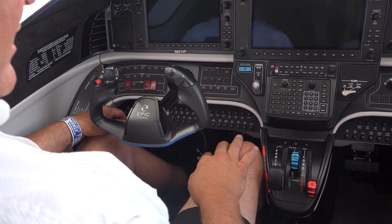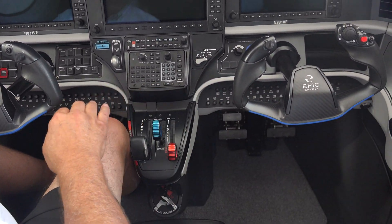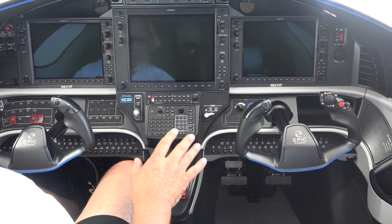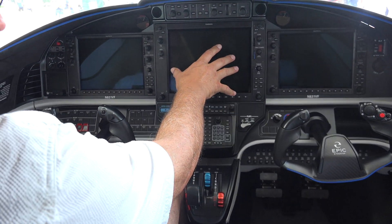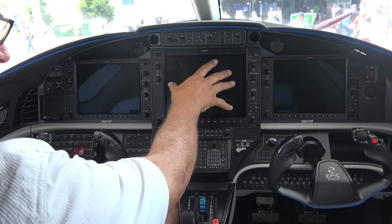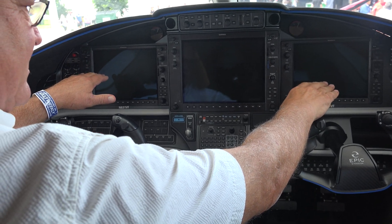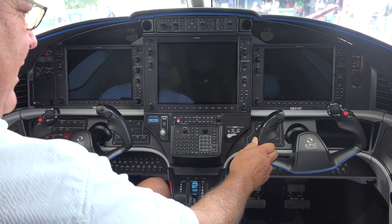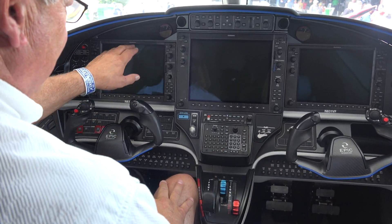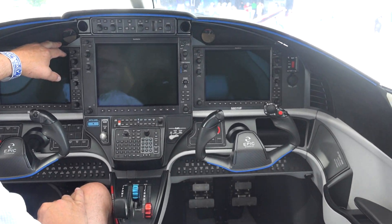We've developed knee bolsters on the bottom with the circuit breaker panel so you can easily see all the circuit breakers. The G-1000 NXi MFD — a large MFD in the middle and two PFDs on the sides. We've also designed around safety of flying. Each side has an AOA indicator in place.